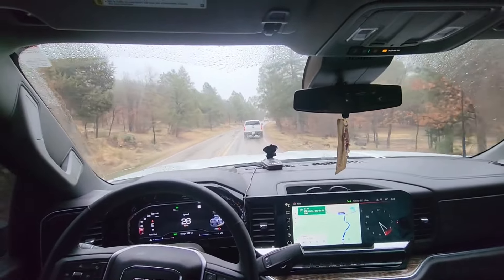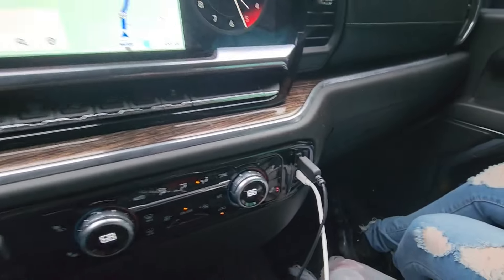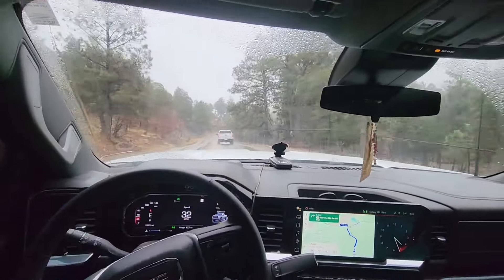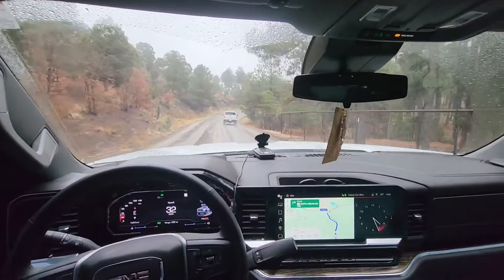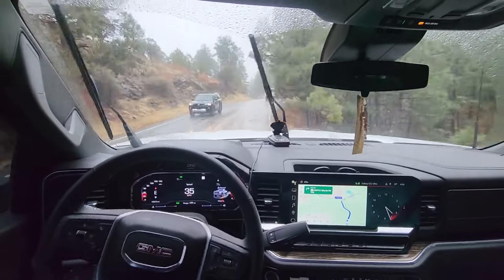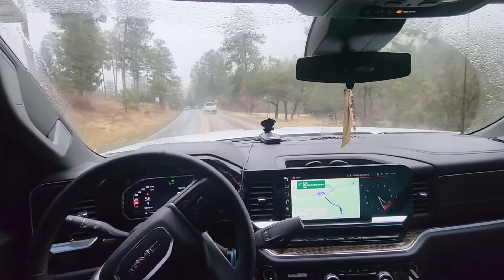The only feature that we didn't like was no cigarette lighter — it's all USB. So I had to buy another cord for the radar. There's no USB in the front or the back — it's all USB cords now.